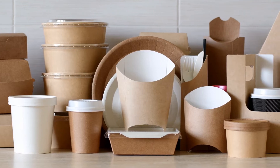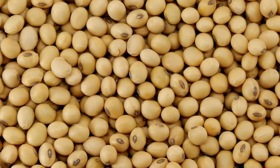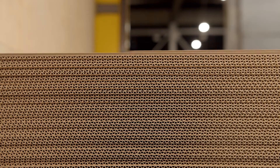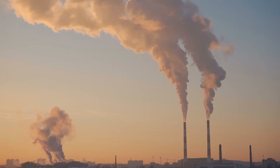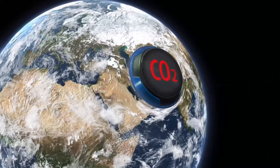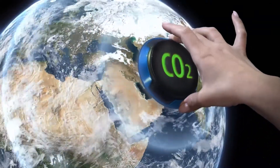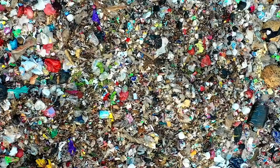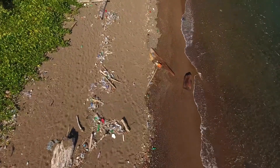Bioplastics rely on natural, renewable, and often inexpensive raw materials like starches, proteins, or cellulose. Bioplastic production significantly reduces greenhouse gas emissions and reliance on non-renewable energy consumption. They are also biodegradable. As a result, many types of bioplastics are produced with low-carbon footprints, especially in comparison with their fossil fuel counterparts, which can take hundreds of years to break down and end up endangering wildlife and polluting communities around the world.